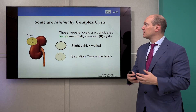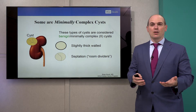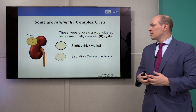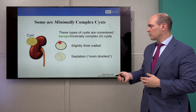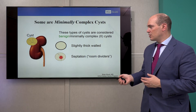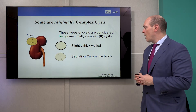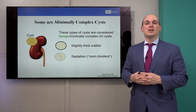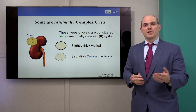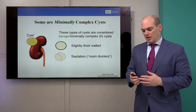What are minimally complex cysts? These are complex cysts which are considered benign or really minimally complex — something that has slightly thickened walls or maybe a septation, a divider. I consider this just like a room divider. We call these Bosniak II, and these are ones that really don't need to be followed.